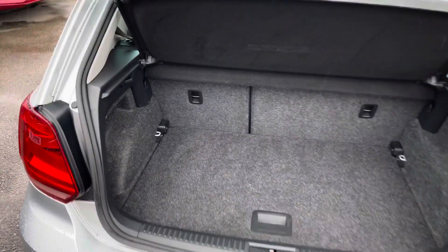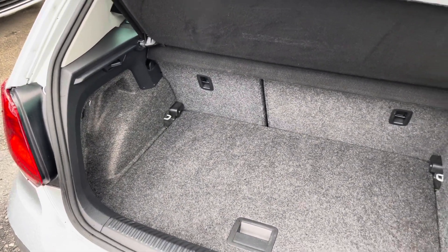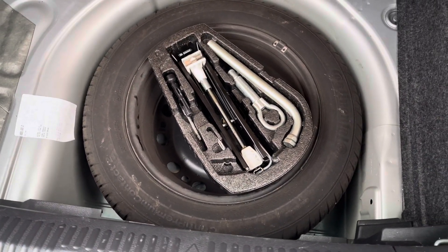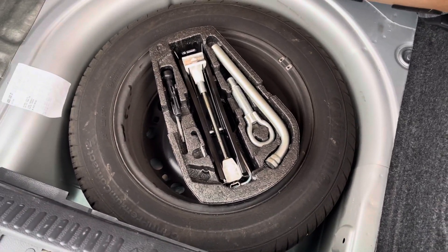Here in the boot you'll find 280 litres of space, which can be increased to 952 litres with the rear seats down. Underneath the boot floor you'll also find a spare wheel, which is very convenient to have.